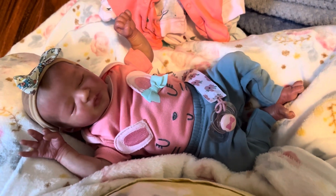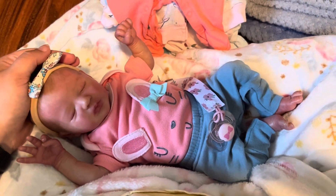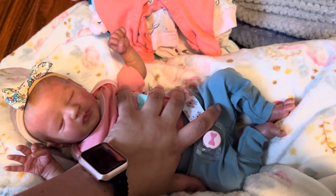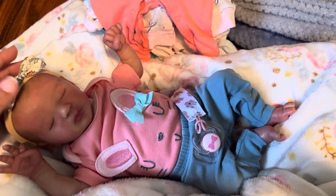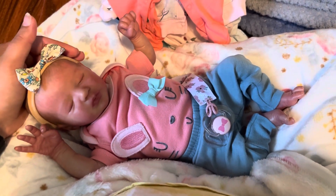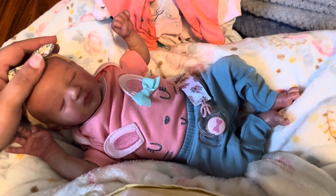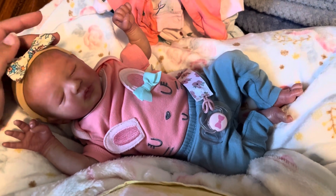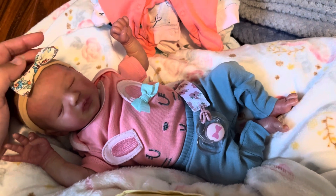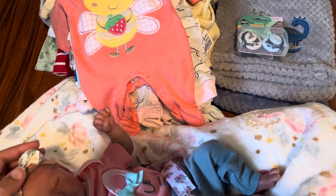Hey guys, it's Cassie and I am finally back with a video, and I have little Miss May. This just shows you how tiny she is - she's so little, so tiny. She's in this video because she's actually staying. My last video I told you she was going to go to a new mommy, but she's actually going to stay, which is nice. So I'm keeping all of my collection for the time being. But since she's staying, I needed to buy her some clothes. So I have a pretty large haul to show you.